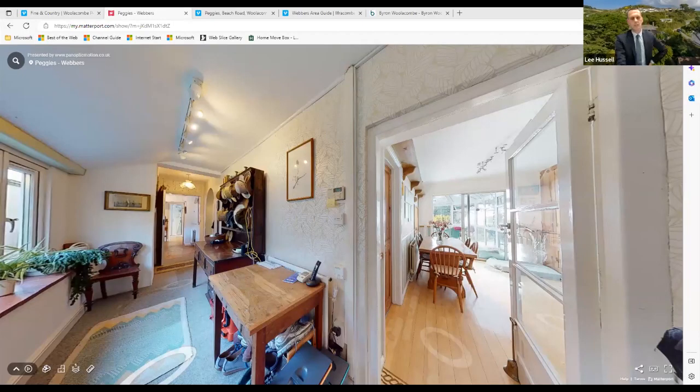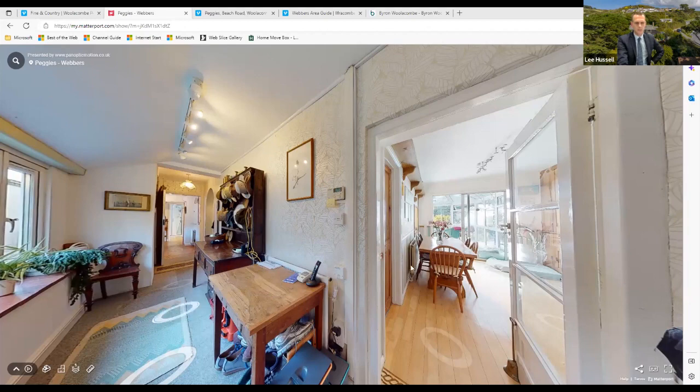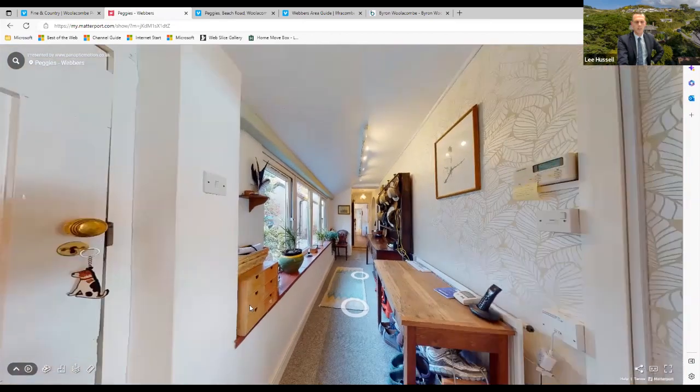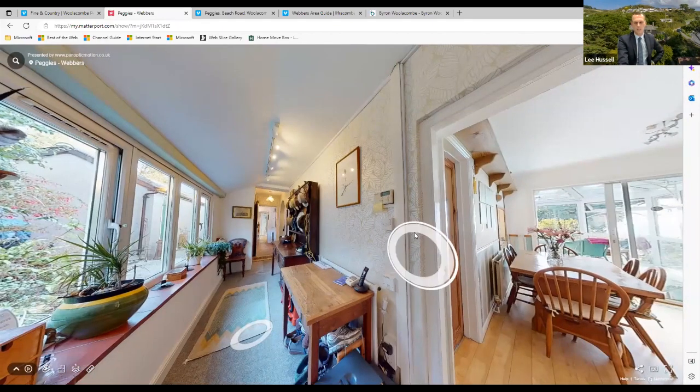We'll now jump to the main part of the presentation: the walkthrough tour. Using the wonders of technology, we are now standing inside Peggy's hallway. We've come in through the front door and we're in the hallway. The property is quite versatile in its setup — there is an annex area which I'll show you a little bit later.